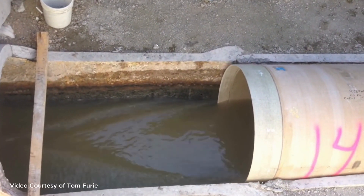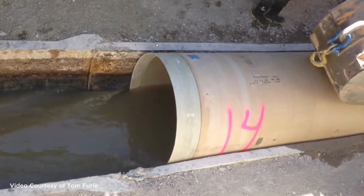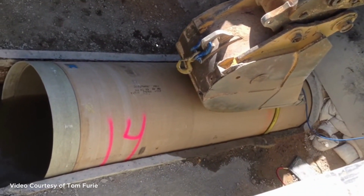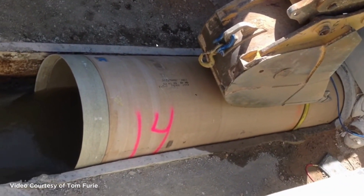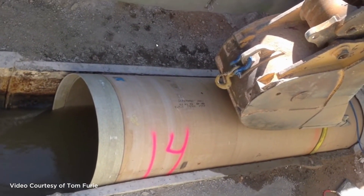Instead of digging up the old tunnel, we insert a new pipe into the damaged tunnel, creating a strong lining that will last for years. This work will not affect how much the tunnel is able to carry. In fact, with a newer and smoother pipe, things should flow even more smoothly.